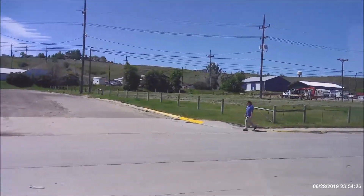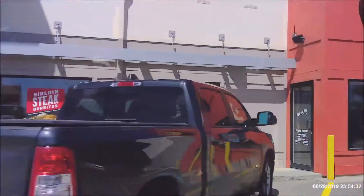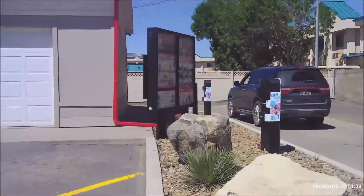Hello, this is Julian Mellie from Havre, Montana. It's on HolidayVillageMall.com and today is Saturday June 29 2019. Let me show you a look at the drive-thru at Taco John's. So let's get started.